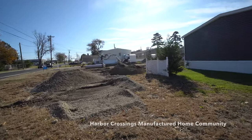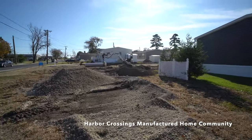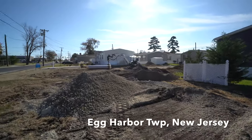Here today at Harbor Crossings Manufactured Home Community, and we're getting ready to put in another house.